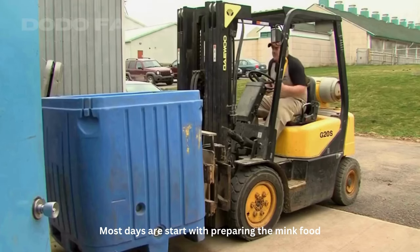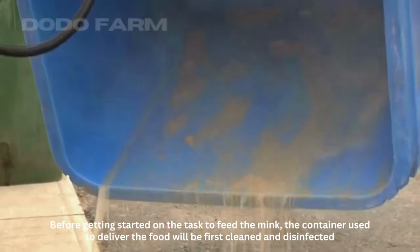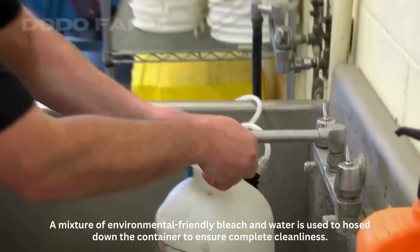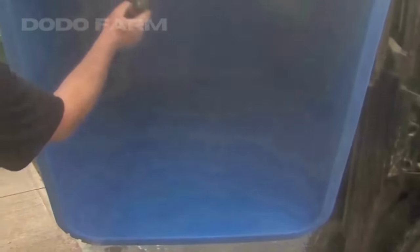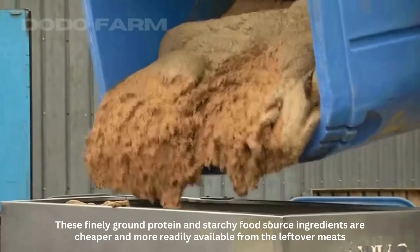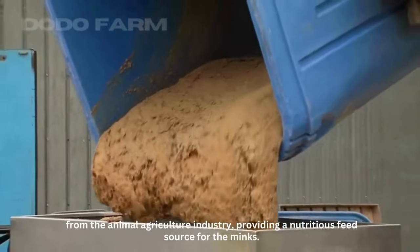Most days start with preparing the mink food. Before getting started on the task to feed the mink, the container used to deliver the food will first be cleaned and disinfected to prevent any bacteria from building up inside. A mixture of environmentally friendly bleach and water is used to hose down the container to ensure complete cleanliness. After the container is disinfected and cleaned, the feed is then transferred into a feed cart for the feeding process. These finely ground protein and starchy food source ingredients are cheaper and more readily available from the leftover meats from the animal agriculture industry, providing a nutritious feed source for the minks.